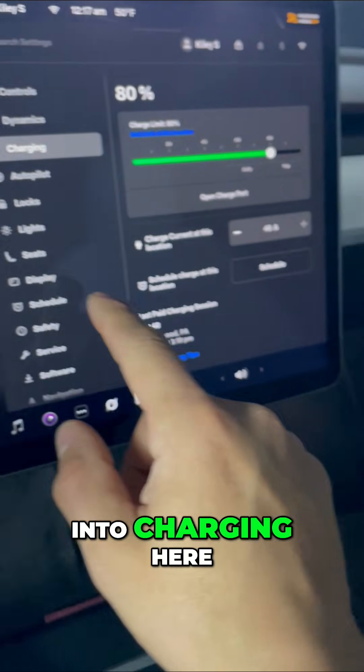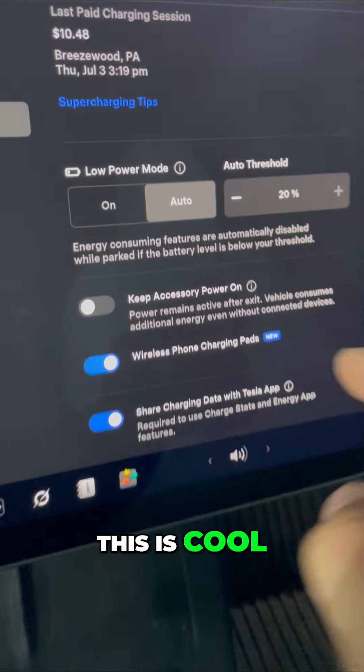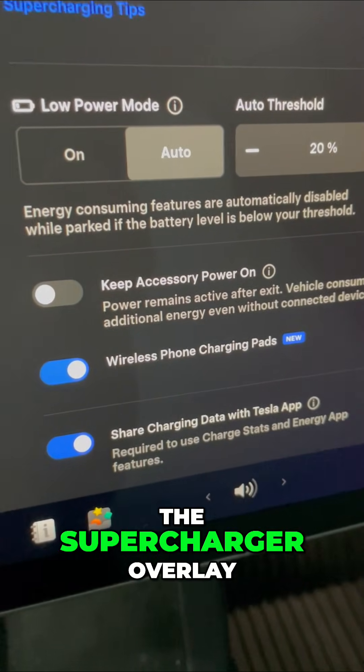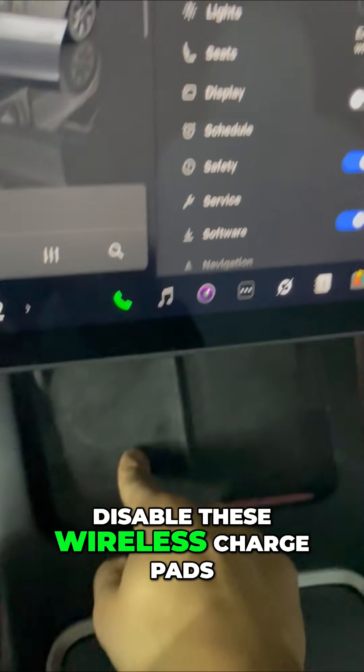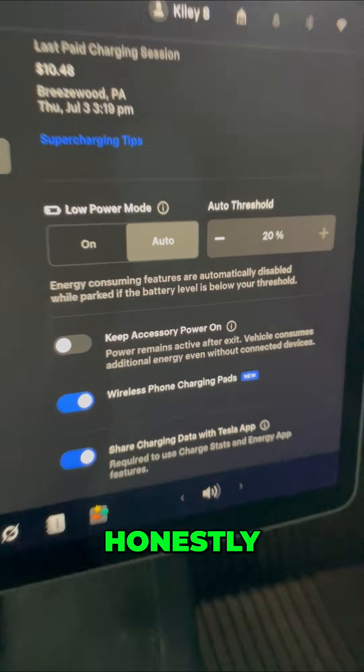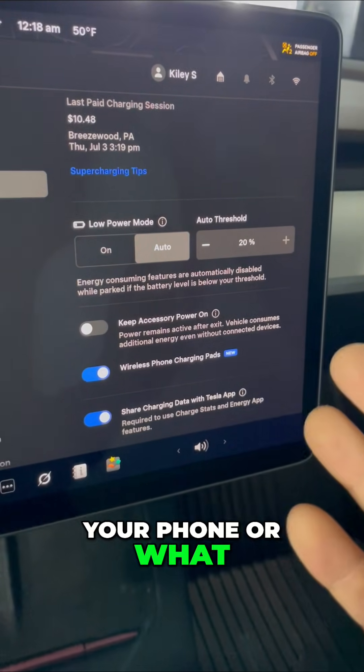Going into charging — this isn't the supercharger overlay, but I can manually disable the wireless charge pads. Honestly, I don't really know why you would want to do that — maybe to not overheat your phone or something like that — but that's a new function as well.